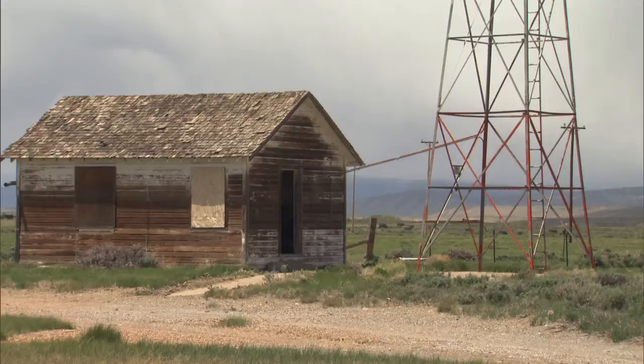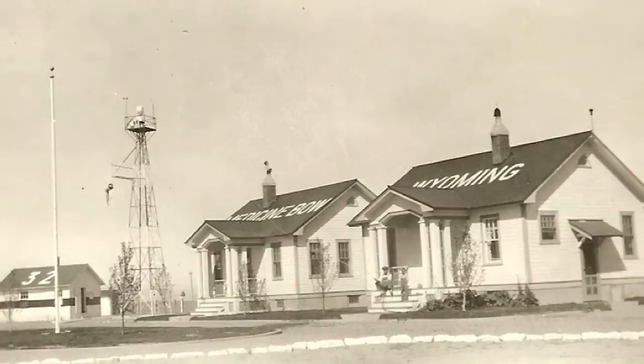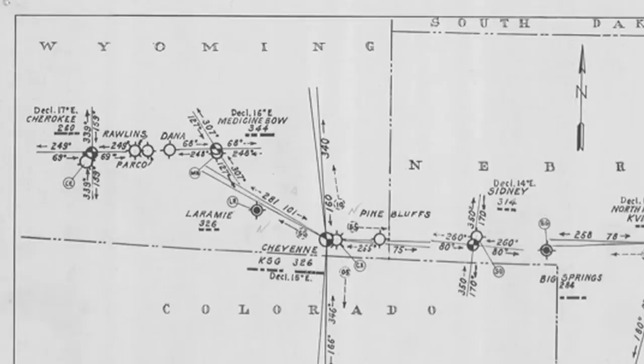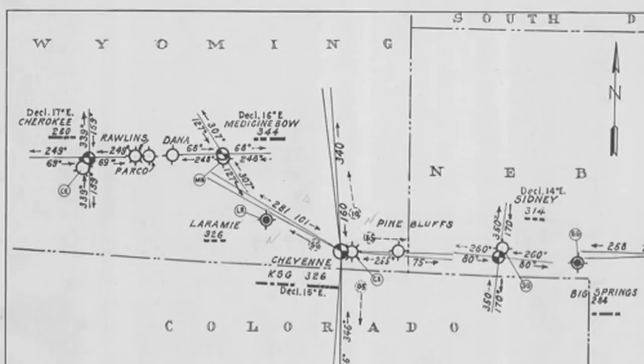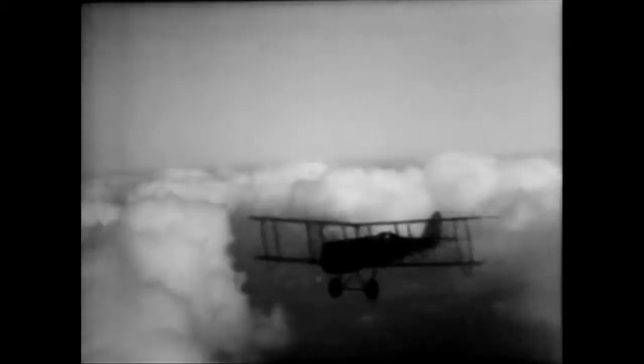A group of dedicated historians are working to resurrect and restore the Medicine Bow airfield to portray what the site would have been like in 1929. The Medicine Bow site is also noteworthy because of its role as a golden spike of the low-frequency radio navigation system developed in the late 1920s and early 1930s. In March 1931, the radio navigation system at Medicine Bow went online, connecting the signals between Cheyenne and Rock Springs. At that point, the entire airway from San Francisco to New York was covered by radio navigation, meaning a plane could take off in any direction and fly the transcontinental airway without ever seeing the ground, irrespective of the weather. When that came online with Medicine Bow in March of 1931, it changed everything.